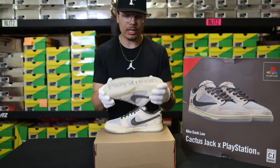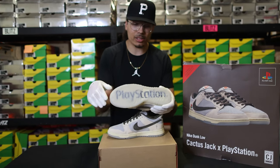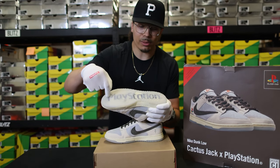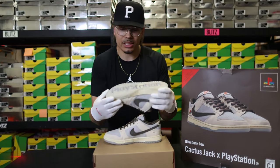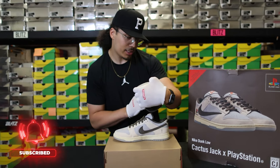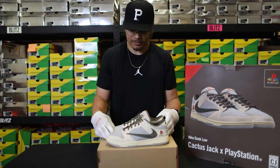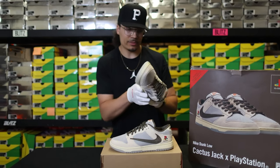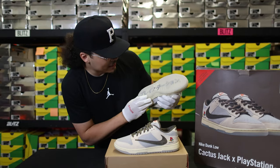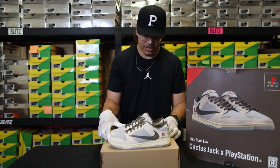On the outsole on the left foot, you have a translucent outsole with classic Nike Dunk branding right here. And then behind that you have the PlayStation branding — it literally says PlayStation right here on the bottom of the outsole on the left foot. And then on the right foot, this is in Katakana and it also says PlayStation in Japanese. That's a cool touch having the Japanese vibes on here.